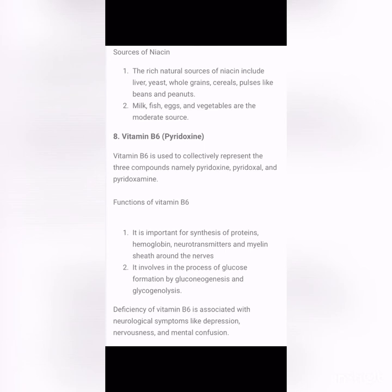Deficiency of Vitamin B6 is associated with neurological symptoms such as depression, nervousness, and mental confusion. The recommended dietary allowance is 2 to 2.2 milligrams per day for adults and 2 to 2.5 milligrams per day during pregnancy and old age. Animal sources such as egg yolk, fish, milk, and meat are rich in B6; wheat, corn, cabbage, roots, and tubers are good vegetable sources.